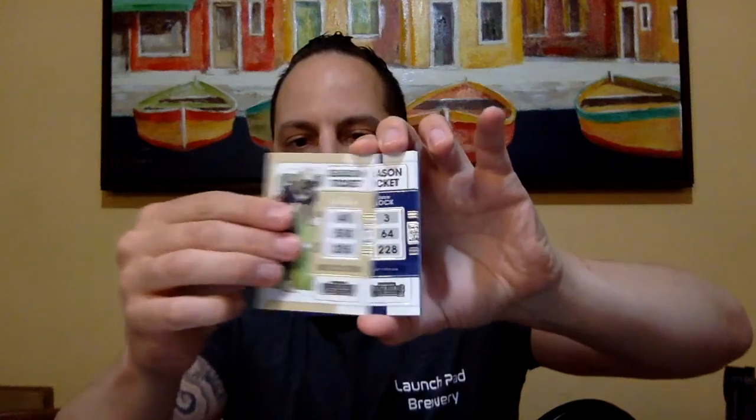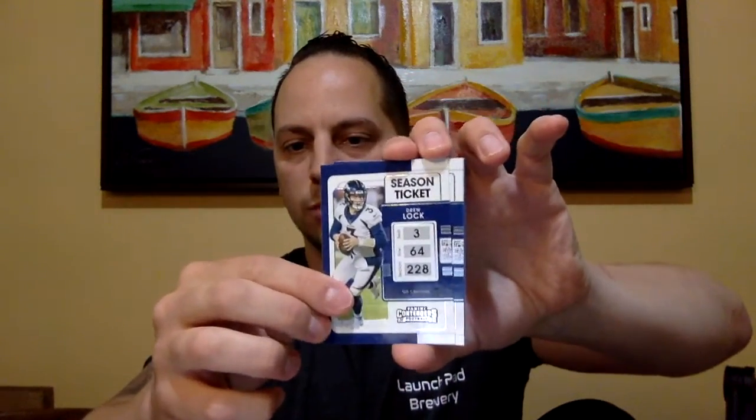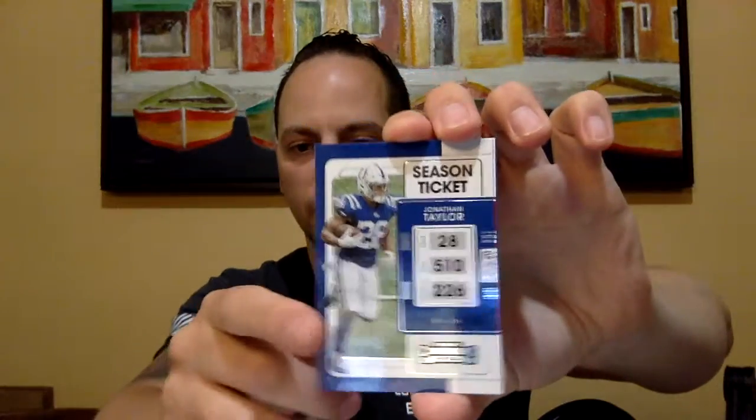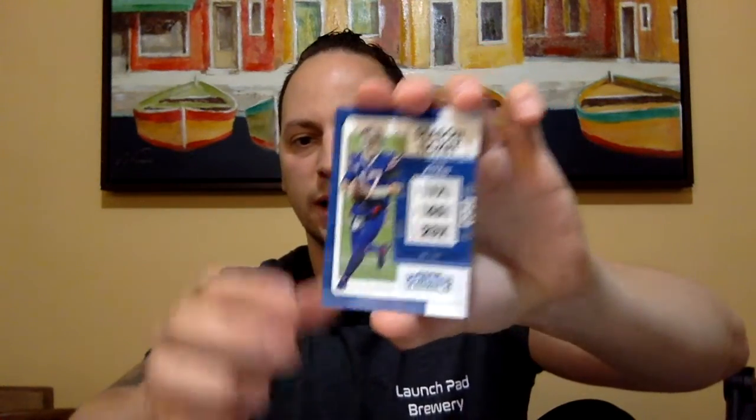Pack three. We got Alvin Kamara, Drew Lock — who now plays for Seattle after that big trade — and then there's Russell Wilson, which is funny since you've got the two players who got traded in the same pack. Jonathan Taylor had a great season last year. Kyler Murray, Josh Allen — he had a great season too — and Andre Johnson Gladiators as the insert hit of the pack. Nothing really earth-shattering so far — three packs in and nothing to brag about.